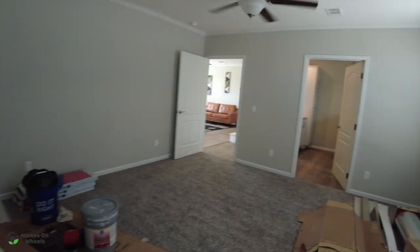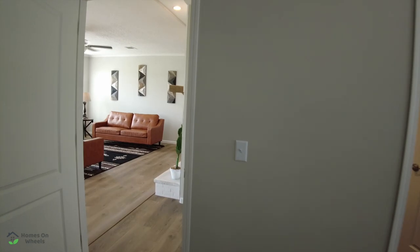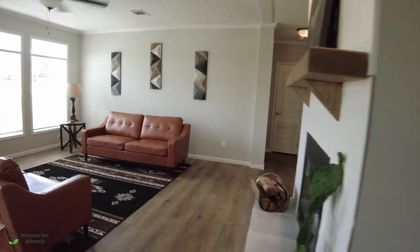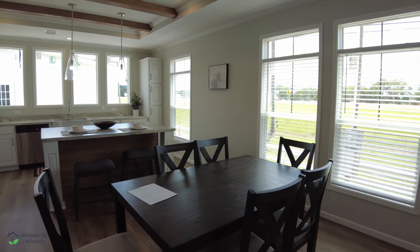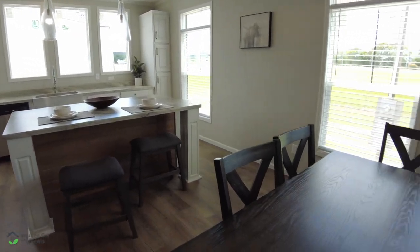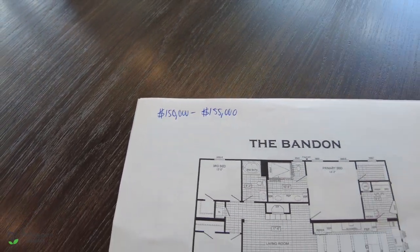The big question is how much is this home? I told you it doesn't break the bank, and I was right. This home is very well priced for what you get. This home — the Timberline Brandon — ranges between $150,000 and $155,000. That is at the time of filming this video and is subject to change.